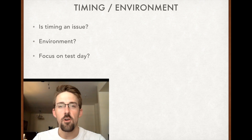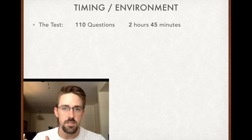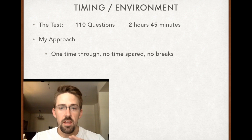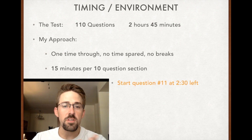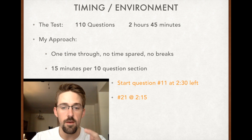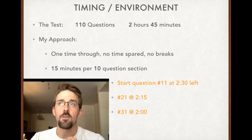The same thing with focus — you meet up with your old friends and you're all having a good time, but honestly it just doesn't contribute to success on test day. You really need to stay in the zone, especially for a 1 p.m. test, which is unusual. The test is 110 questions, 2 hours and 45 minutes. The math is simple: I do one time through, no breaks, no bathroom. 15 minutes per 10 questions. You should be starting question 11 when you have 2 hours and 30 minutes left, question 21 at 2 hours 15 minutes, and question 31 at 2 hours. That keeps your pace and keeps you honest throughout the test.